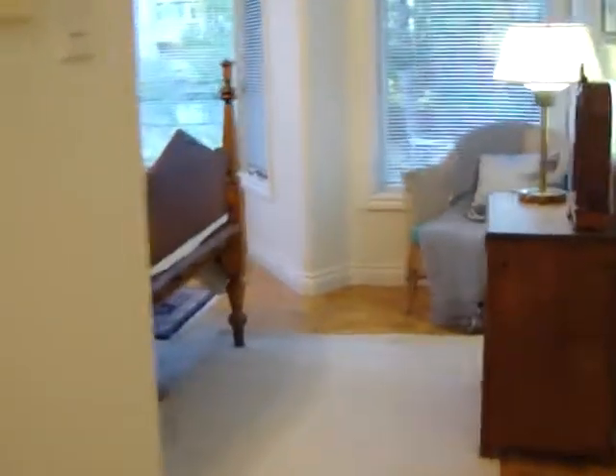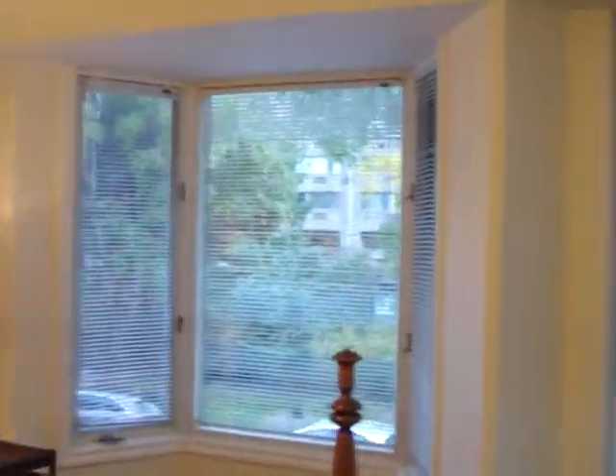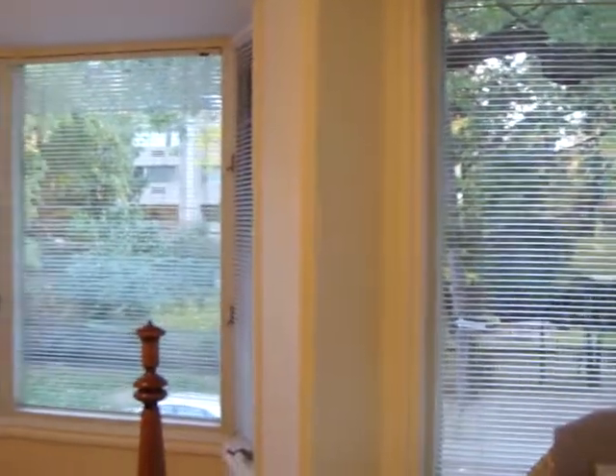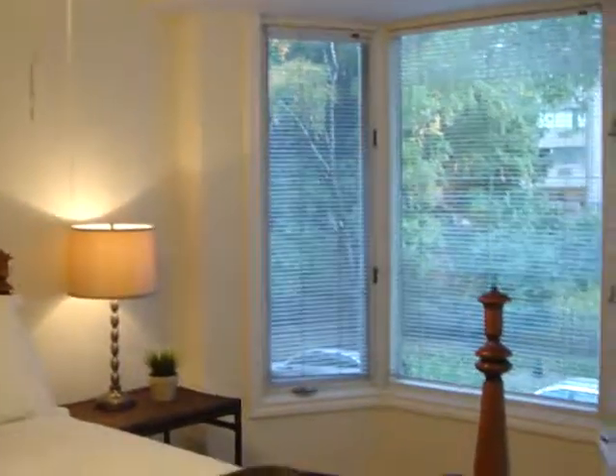Then we walk down here to one of the bedrooms. This is an awesome bedroom — look at all that light! Look at the windows, gorgeous light coming in because that's the south. As I mentioned, the house is on the north side of the street, so we're near College Park.